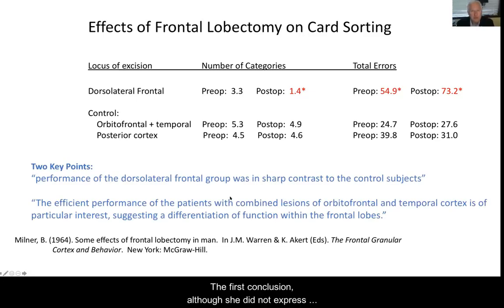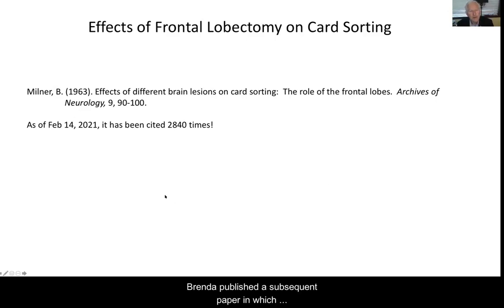So what did Brenda conclude? Well, the first conclusion was that we now have a test of dorsolateral frontal function — a sharp contrast between the patients and the control subjects was obvious. In addition, the performance of patients with orbital frontal cortex lesions was different from the performance of patients with dorsolateral prefrontal lesions. In other words, the two regions of the frontal lobe are doing different things. Brenda published a subsequent paper focused on card sorting, and naturally it has more citations than the book chapter — as of February 14th, 2021, it has been cited 2,840 times. It's had a huge impact.